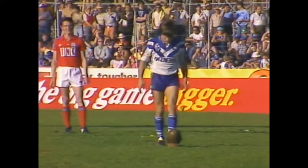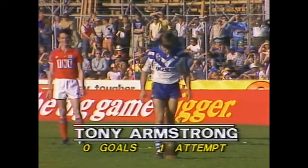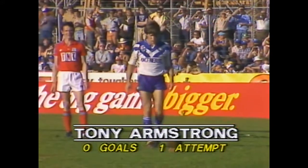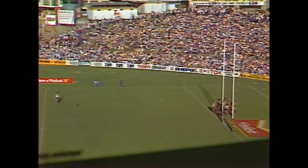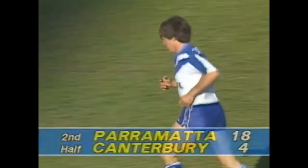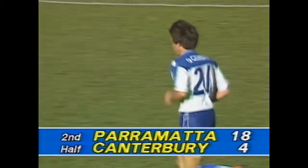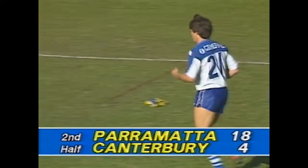An excellent try from Canterbury-Bankstown - great ball to Pittman, good offload to Jeff Robinson, and he was strong enough to knock David Liddiard out of the road and go over for a try. That's got Canterbury back into the game. Tony Armstrong, who had to come on in the early minutes to replace the injured Ross Conlon, taking this attempted conversion - about 18 metres out, hits it and it's hit the upright and bounced away. Canterbury's luck continues to be bad. Parramatta leading them now 18 points to four.